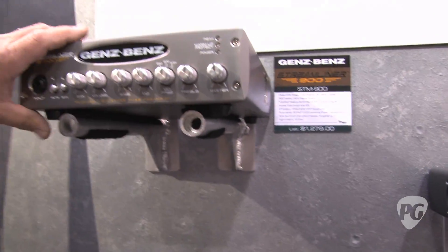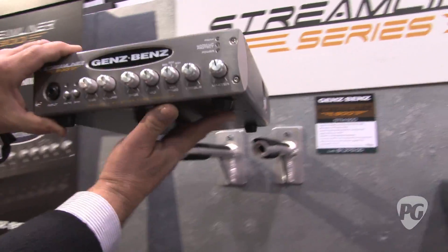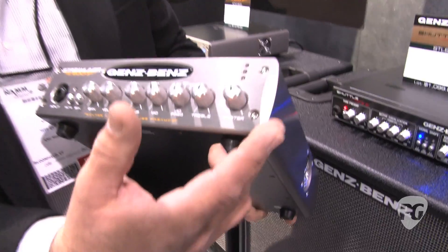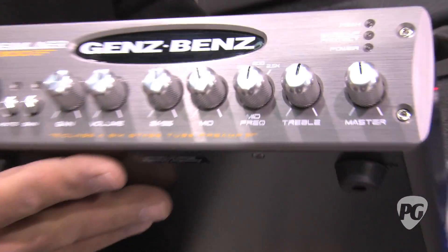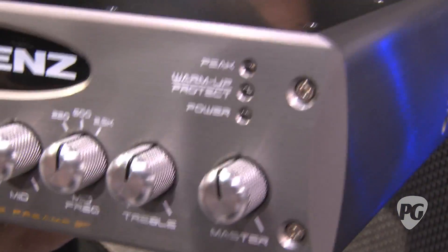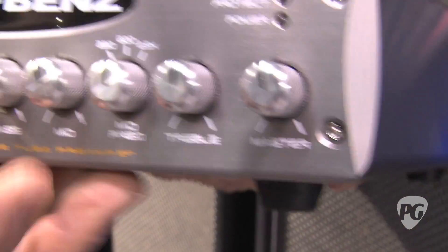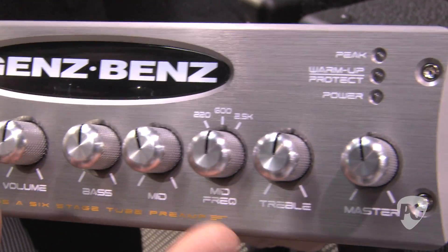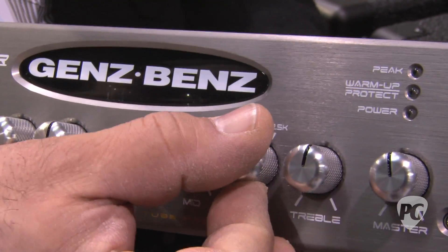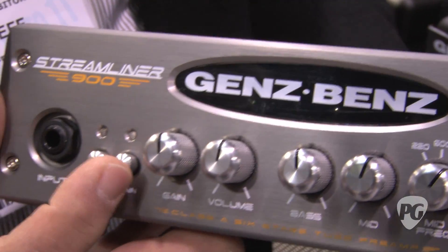With the Streamliner series it's a very distinct departure from the Shuttle series in that this is a complete Class A three-tube preamp. No solid state devices all the way through the preamp section until you get to the Class D power amplifier — 900 watts — with a passive tone stack.